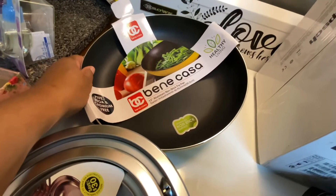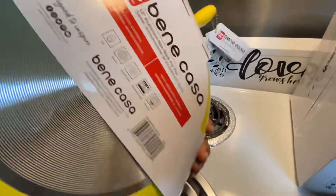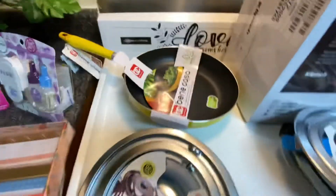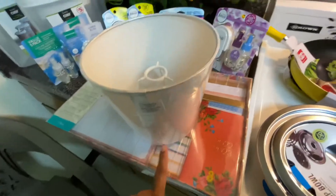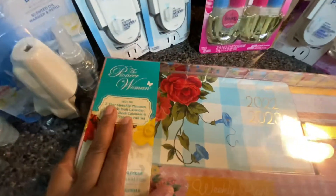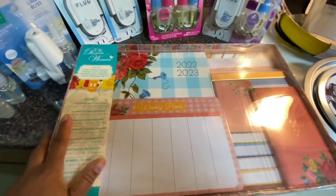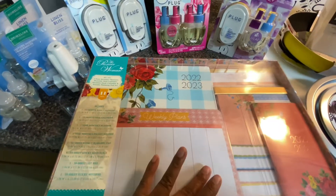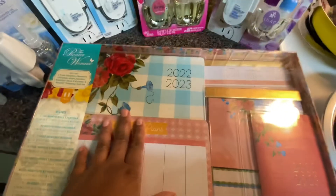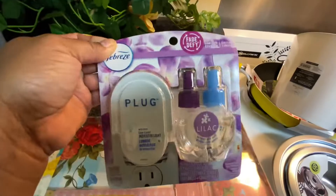I got this Bene Casa 12-inch aluminum non-stick fry pan from Family Dollar for about eleven dollars. I also brought in some yellow to brighten things up with a lampshade — that came from Walmart. I also got the Pioneer Woman planner and I'll go over that in an open-box video on my second channel, so go check that out.